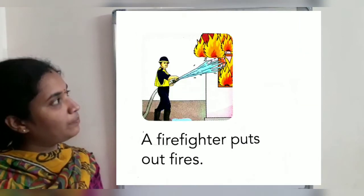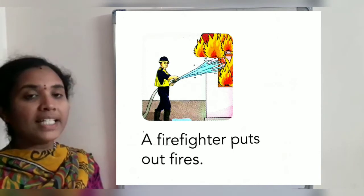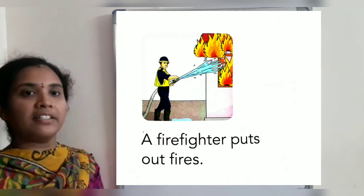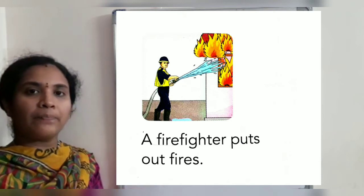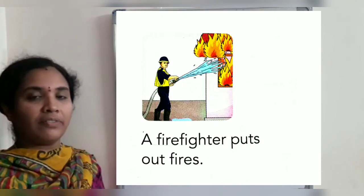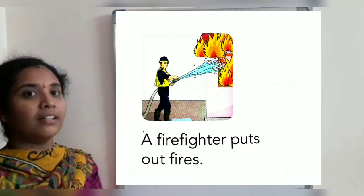Next picture. Who is he? A firefighter. A firefighter puts off the fire. He keeps us safe.